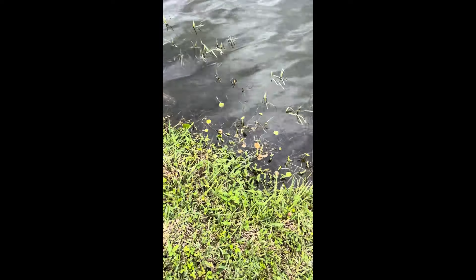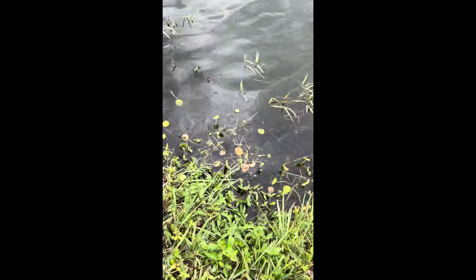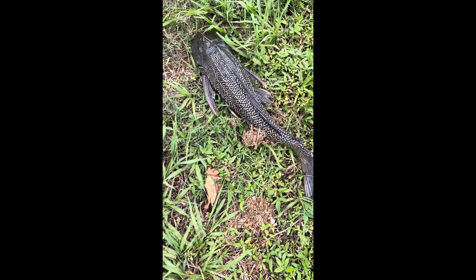We're doing Pleco noodling — pick him up, catch him, catch him! No way! Oh my gosh — stinking way, that had to be like... oh my gosh!